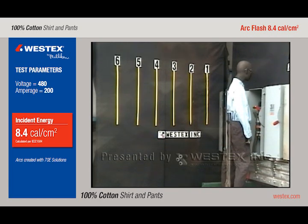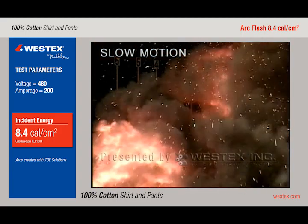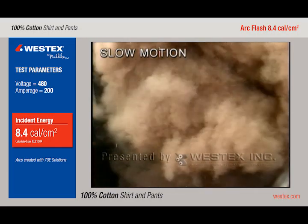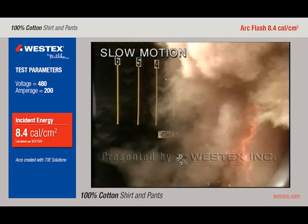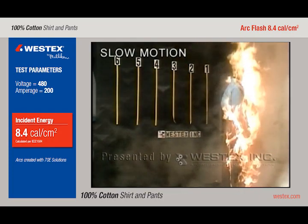In slow motion, we're going to see the arc once again come out of the box, hit the ground, and roll out at least 10 feet. The mannequin is going to be instantly on fire — pants and shirt from the ground right on up — clearly illustrating the fallacy of wearing non-flame-resistant pants on the assumption that the arc will hit you in the chest.